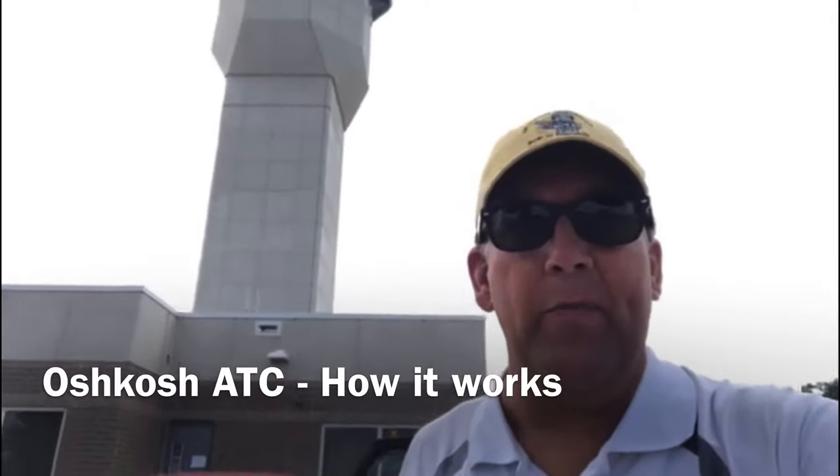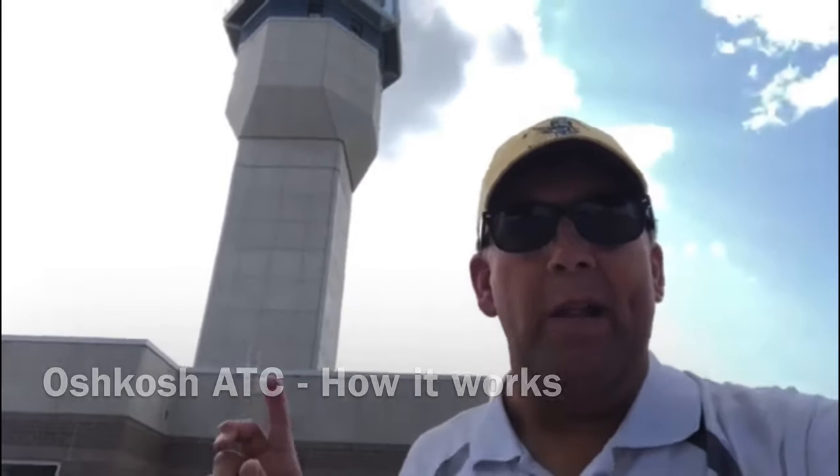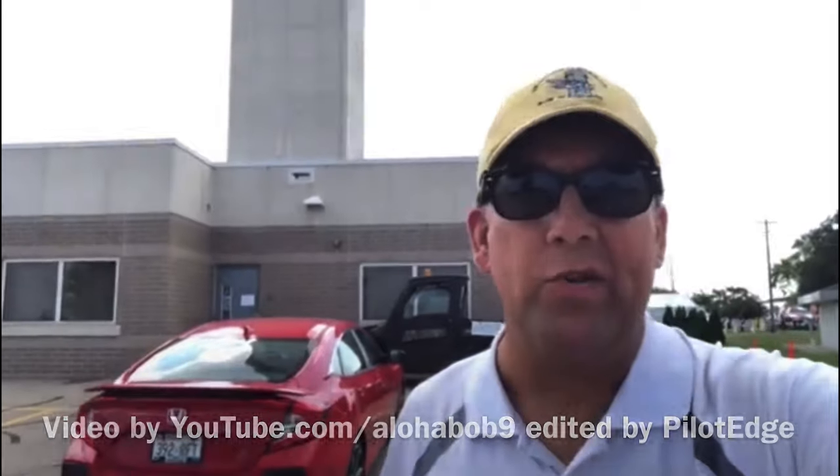Right behind me, the most visible thing on property is a control tower. When you plug in up there, it is the most amazing feeling you can ever have as an air traffic controller.